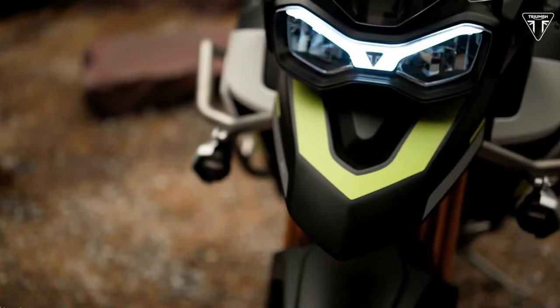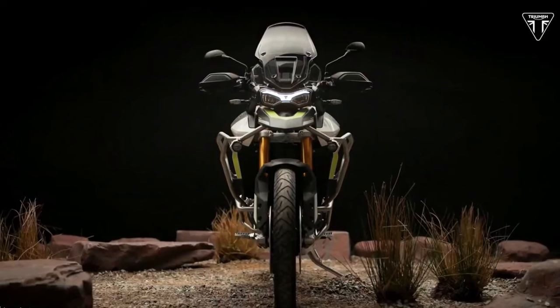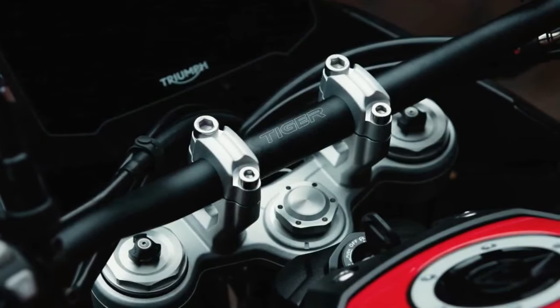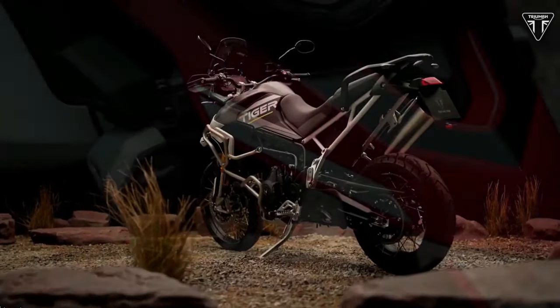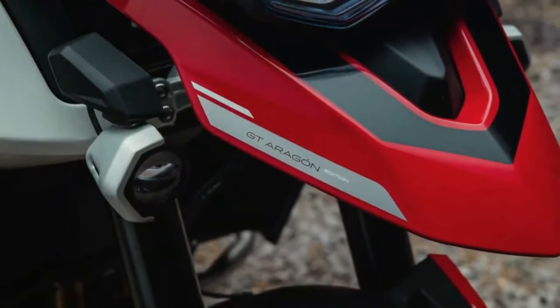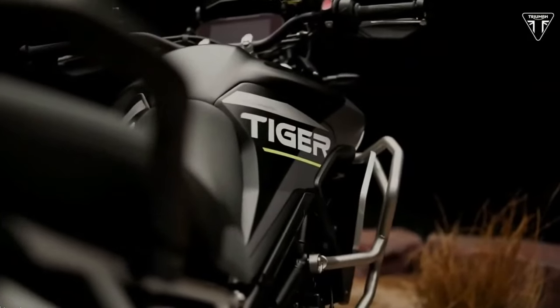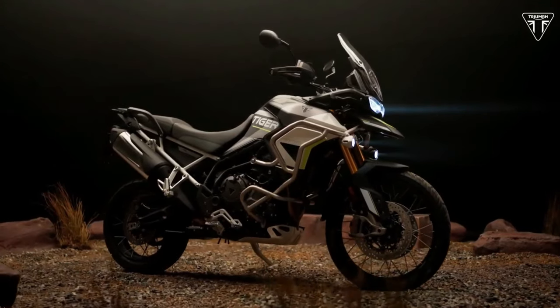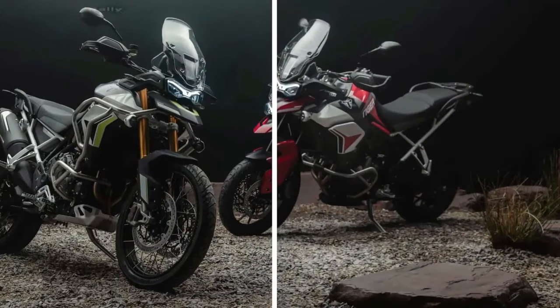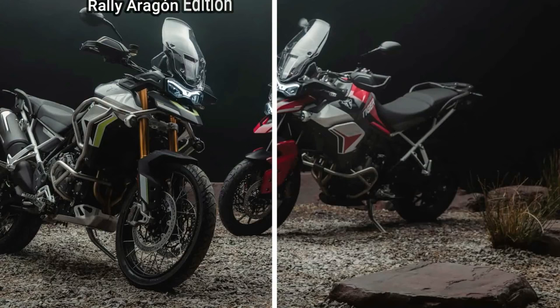On the outside, the Triumph Tiger 900 Rally Aragon Edition gets a colorway reminiscent of Cervantes' competition bike from 2022. Dominant colors are matte phantom black, matte graphite, and crystal white, with accents in racing yellow, along with Triumph Tiger and Aragon Edition decals. A two-tone seat design is also a new feature. The Rally Aragon Edition also gets special show forks that Triumph says are tuned for even greater off-road performance, plus fuel tank protection bars and engine protection bars.